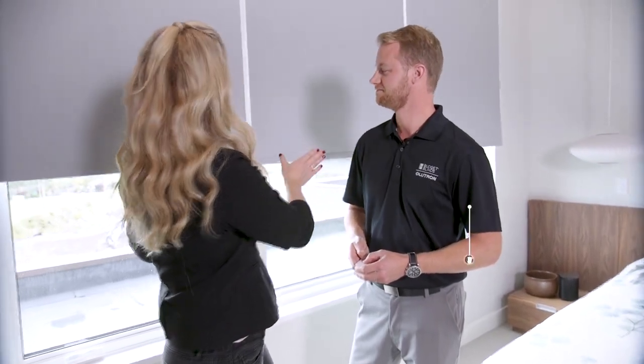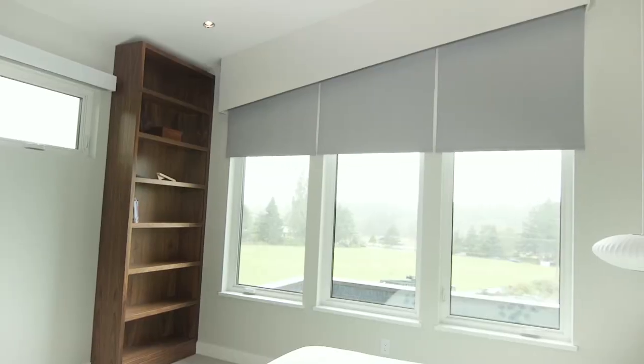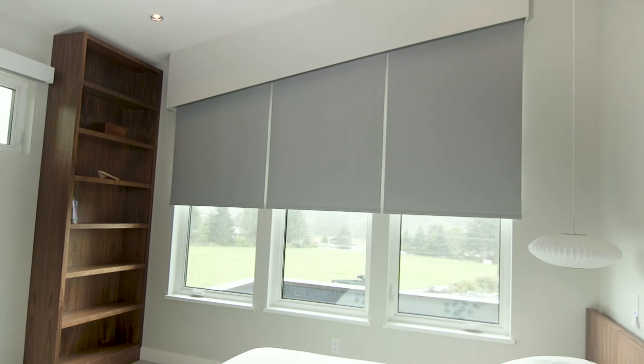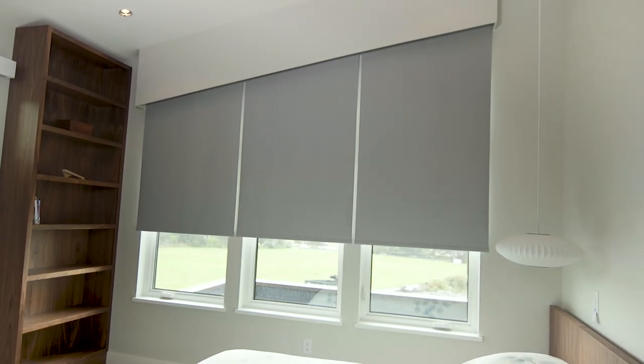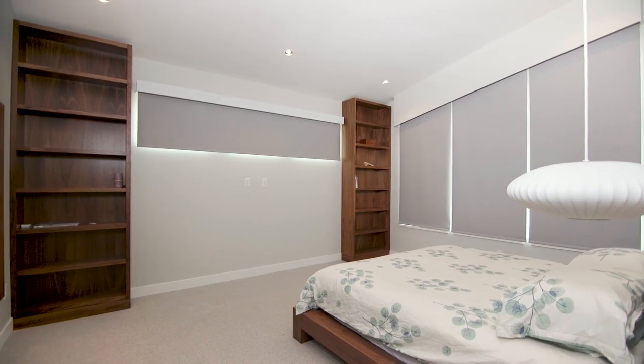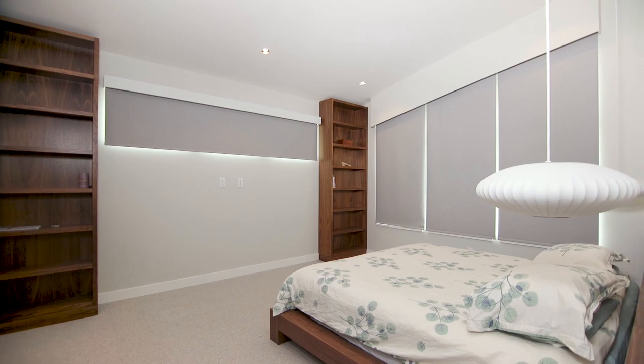Dustin, I just love how streamlined and modern these shades are. Did you notice how quiet they are when they came down? I also noticed they line up perfectly. The Lutron shades are the only ones that have that ability to do that. And these ones are blackout, so I could sleep all day. A lot of our clients do want a nice dark room when they go to sleep — the blackout roller shades are one of the best solutions for that.